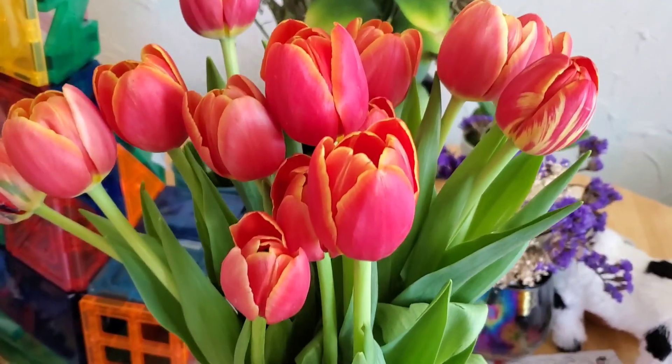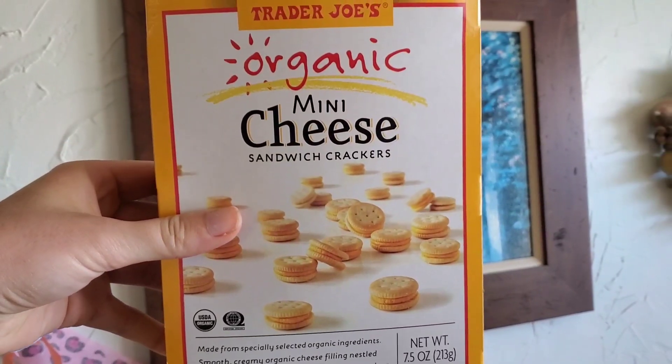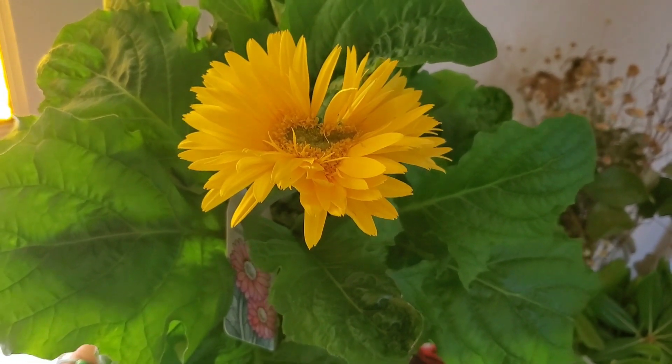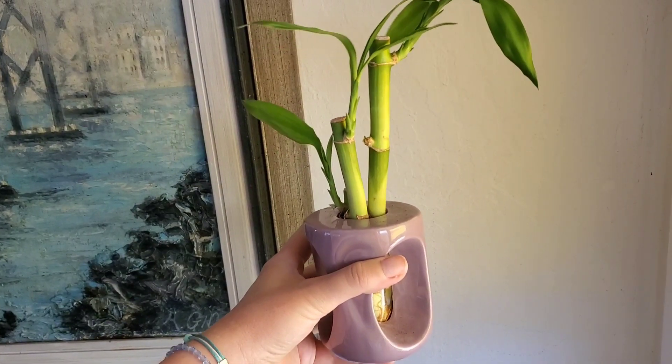We also got these tulips — these are pretty, right? We also got these mini cheese crackers. And we got this Gerber daisy in this pot. We also got this little potted bamboo plant.